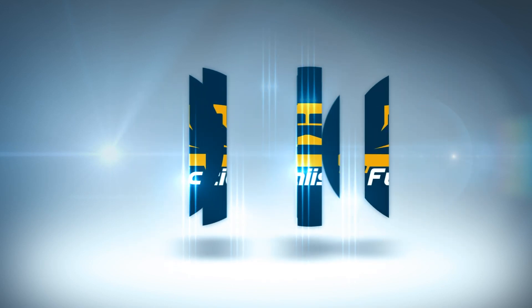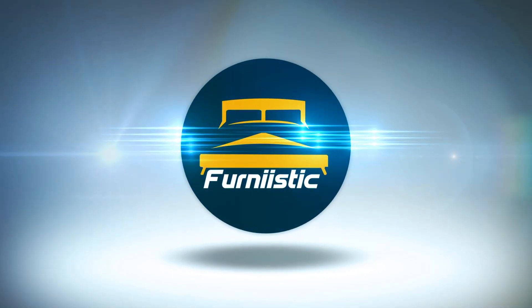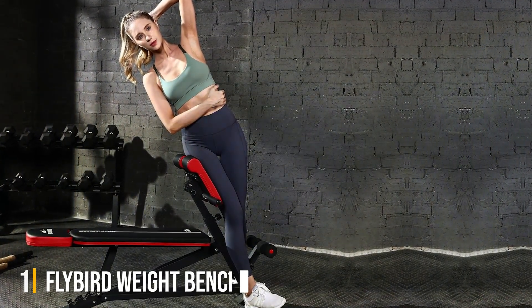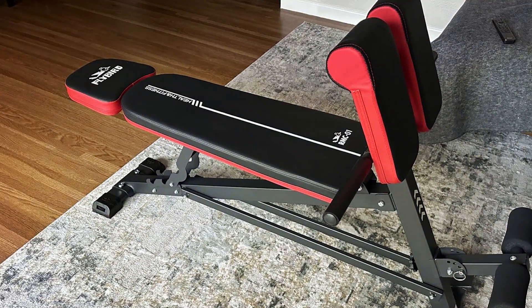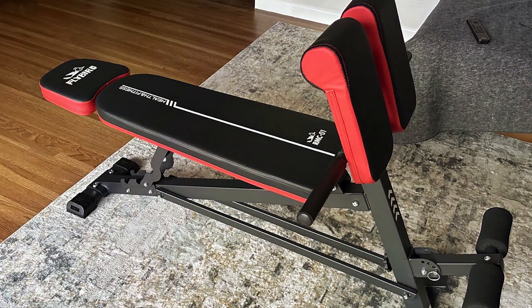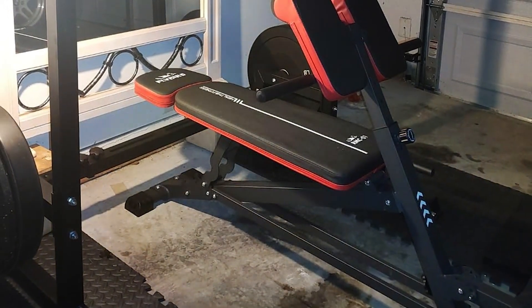At the first position of our list we have the Flybird Weight Bench. This bench is a marvel in the world of fitness equipment, known for its robust design and versatility. Crafted with high-quality steel, this bench promises durability and stability even during the most intense workouts. Its adjustable settings are perfect for a variety of exercises including bench press, dumbbell curls, and more, making it a favorite among fitness enthusiasts.